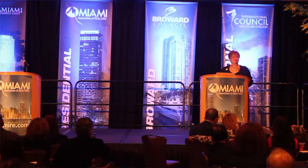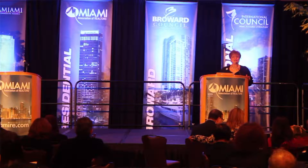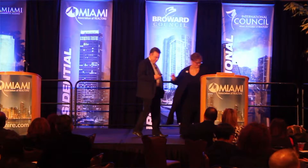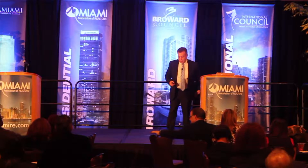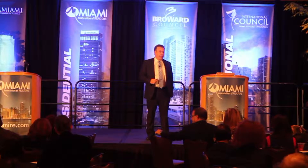And now I want to introduce our 2017 Residential President. If you looked at the program, some of you probably said '1004 MC' — what the heck is that and why should I care? Well, you're going to find out in just a minute why you should care and get a real great crash course. Please welcome our 2017 Residential President, George Jahlil.